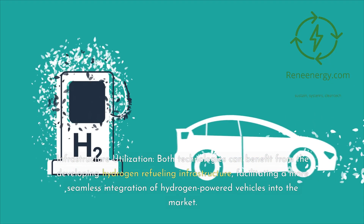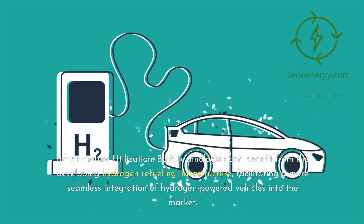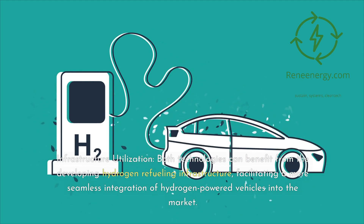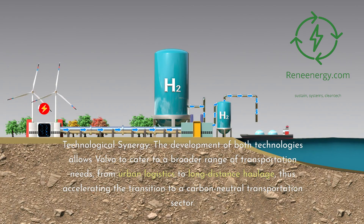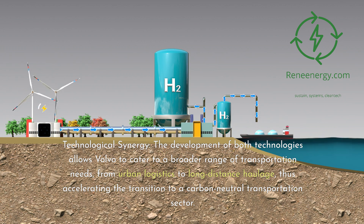Both technologies can benefit from the developing hydrogen refueling infrastructure, facilitating a more seamless integration of hydrogen-powered vehicles into the market. The development of both technologies allows Volvo to cater to a broader range of transportation needs, from urban logistics to long-distance haulage, thus accelerating the transition to a carbon-neutral transportation sector.